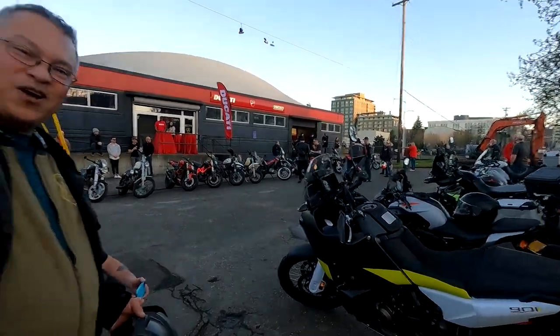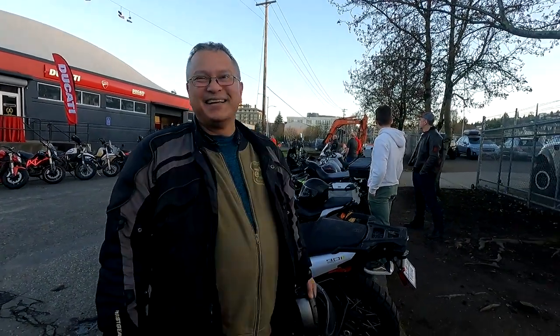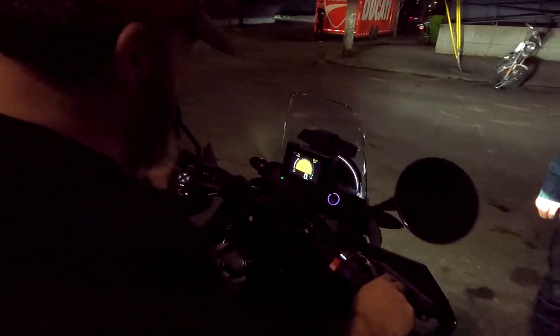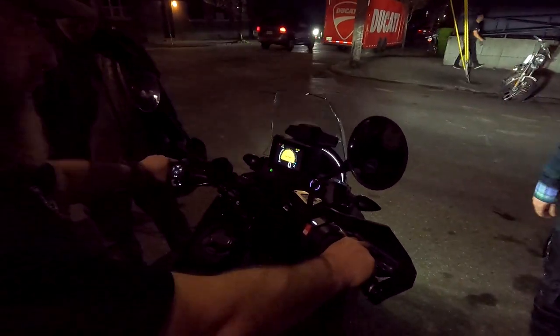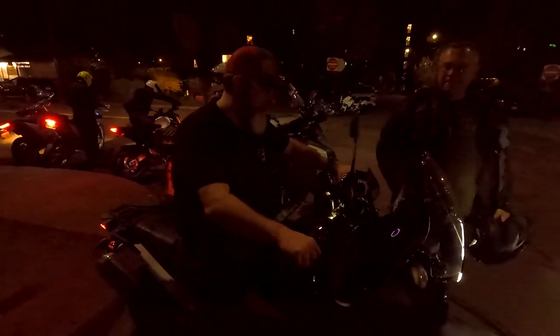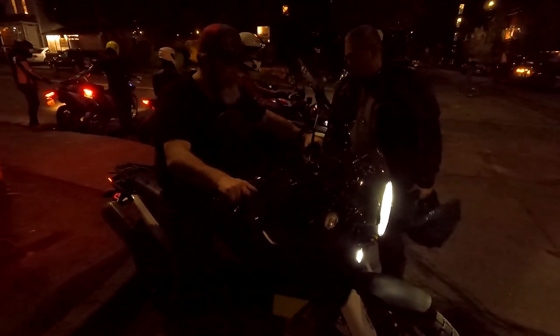Hung's here with his Husqvarna 901. I love this bike! Very happy with your purchase. It's essentially Husqvarna's version of that Desert X. Yeah, it's definitely winding down — that's how it'll be. See you next week!